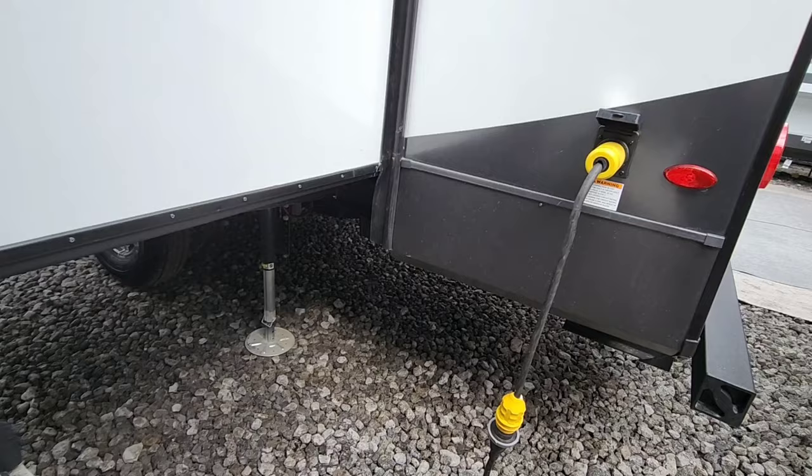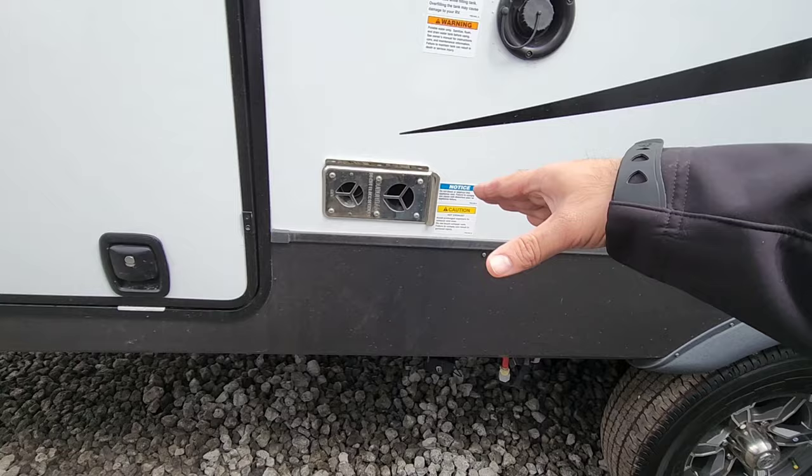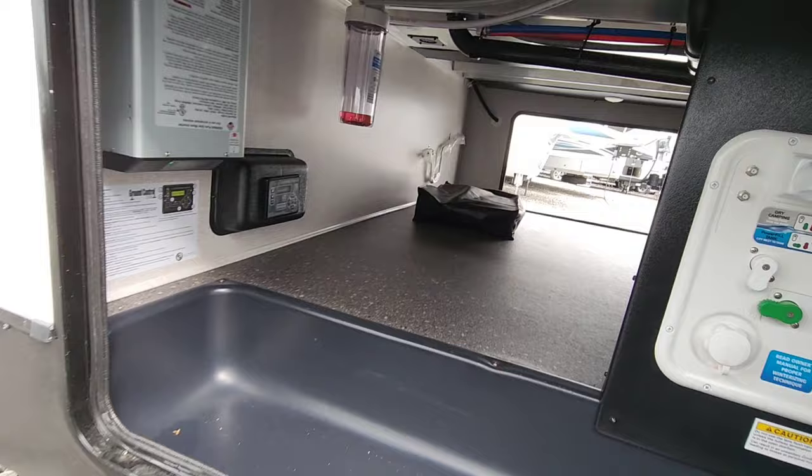This is a 50-amp connection because it has two ACs. Coming around this way, you have your low-point drain and sewer connections, outside your furnace vent, nice thick baggage doors with dual slam latches, and your Nautilus panel. The other propane tank is in here as well.